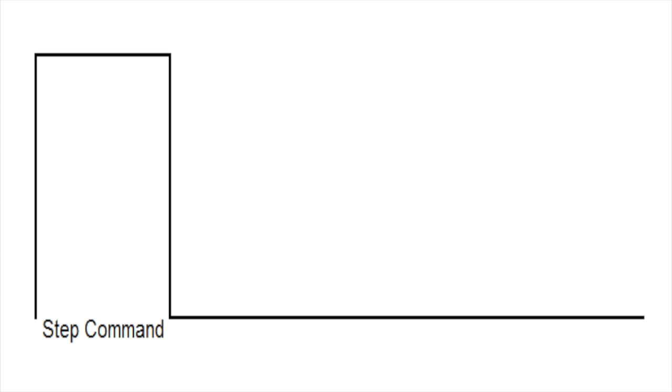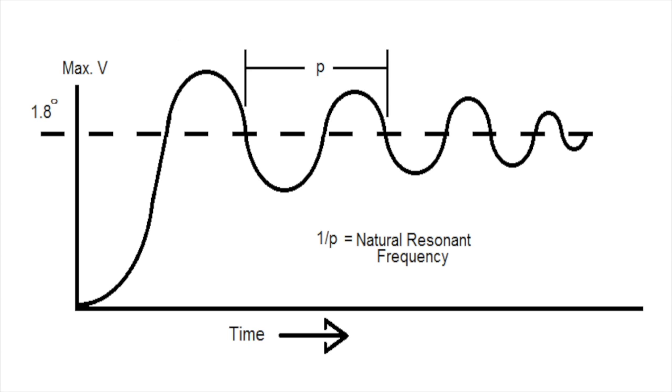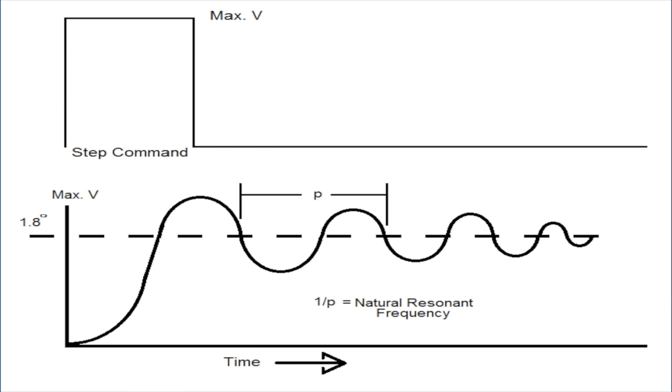Square waves bring with them a collection of harmonics that in turn excite the natural resonances of the laminated stator of the motor. As the frequency of the voltage square waves increases to drive the velocity higher, different resonances are triggered.